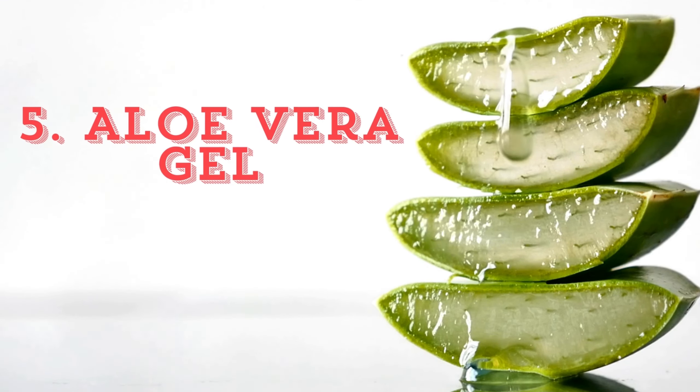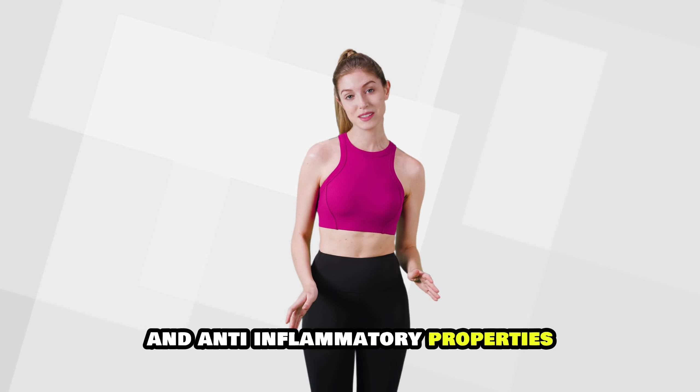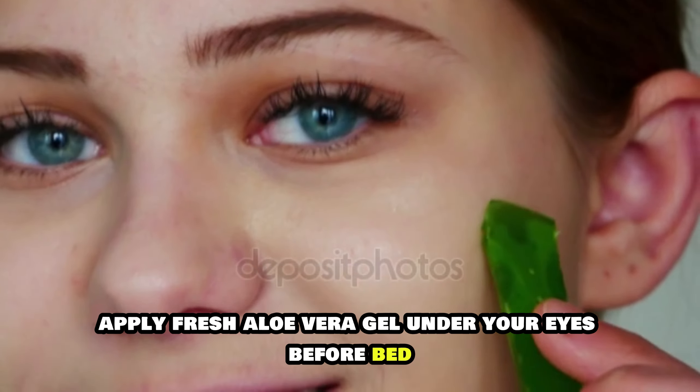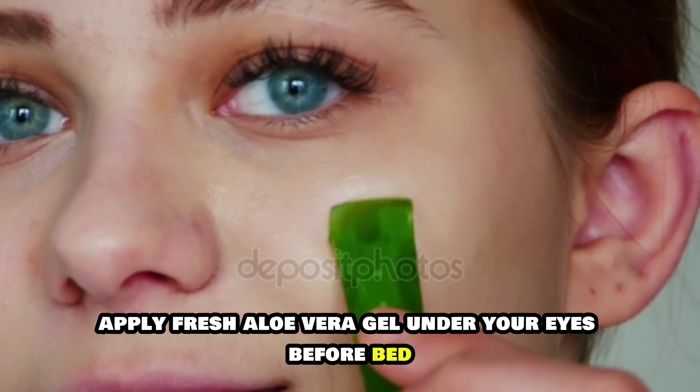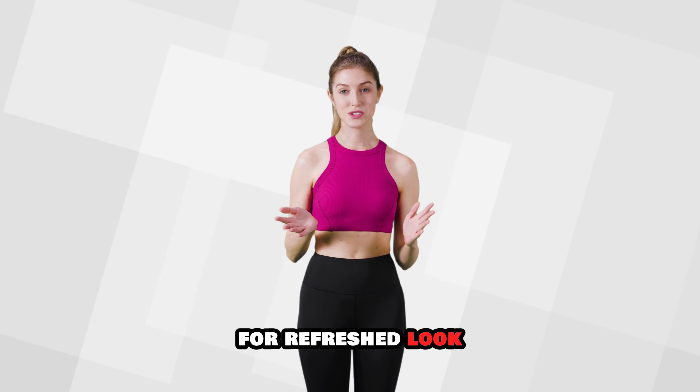Aloe vera gel. Aloe vera is known for its soothing and anti-inflammatory properties. Apply fresh aloe vera gel under your eyes before bed and leave it on overnight. Rinse off with warm water in the morning for a refreshed look.